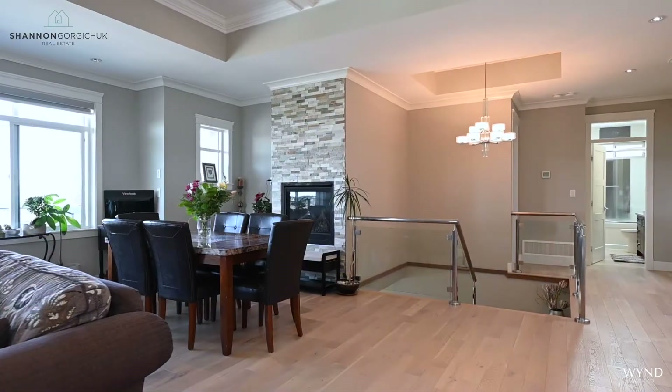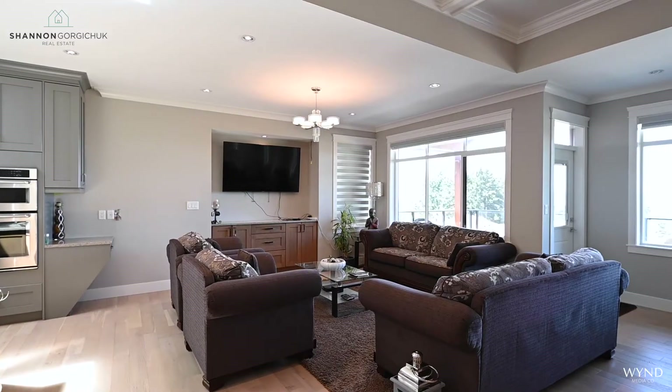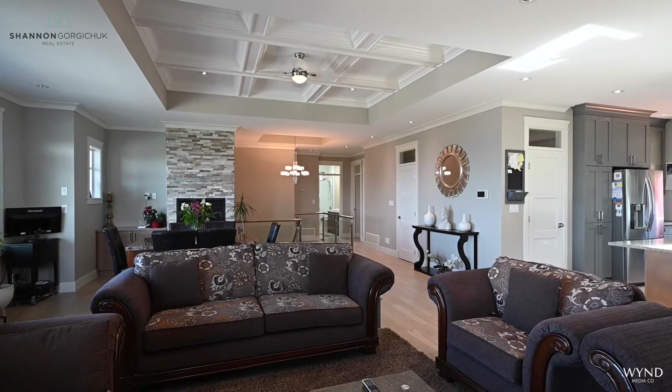There is a custom rock gas fireplace and beautiful engineered hardwood floors are featured in many parts of the home, including the living room and dining room.